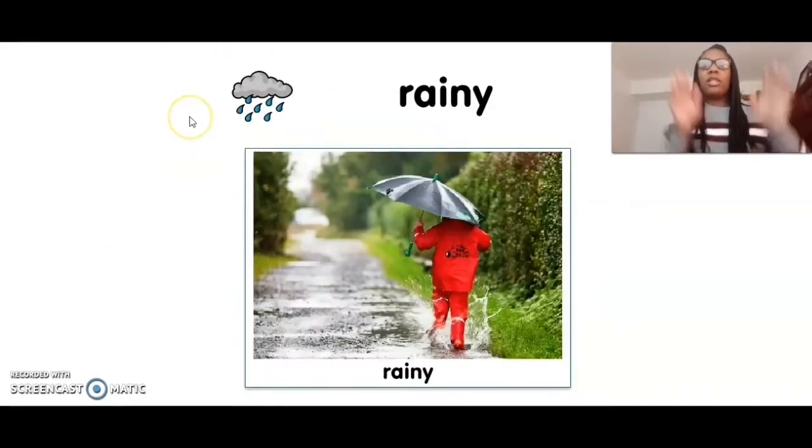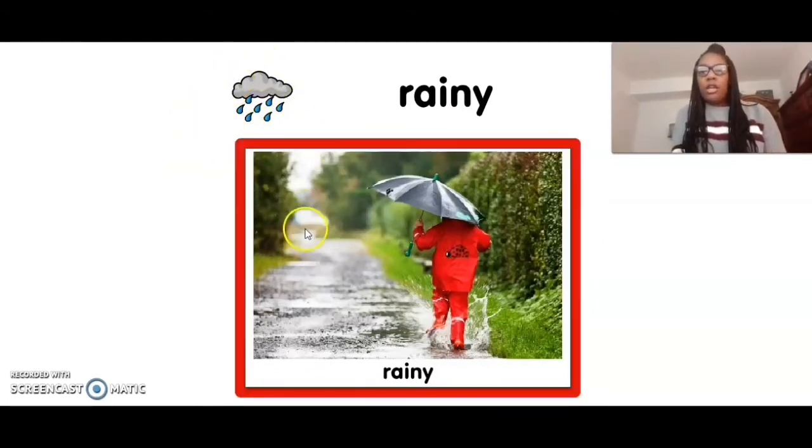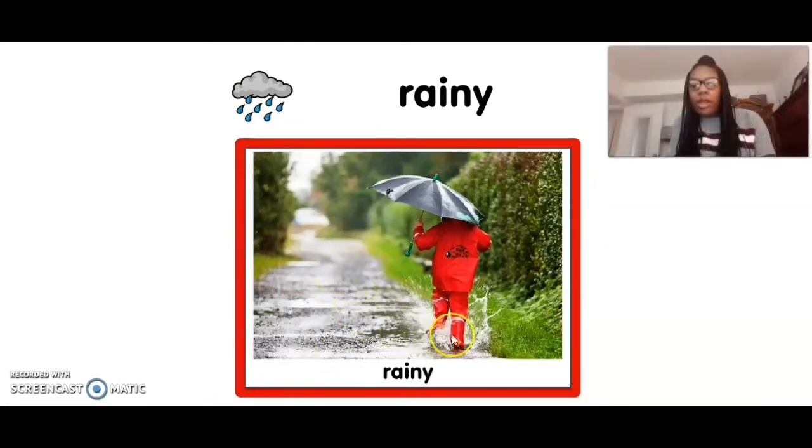When it's raining outside, you see puddles on the ground. Look at the ground — it's all wet. And this boy is wearing rain boots so he can jump in the puddles. And he has on a raincoat, and he's holding an umbrella.